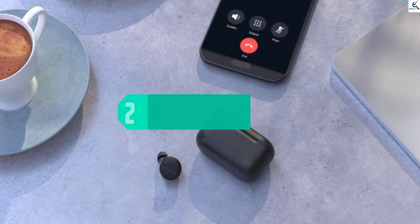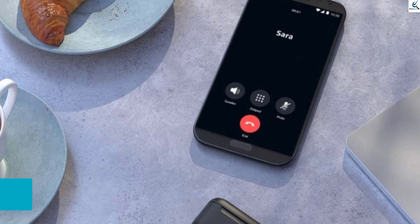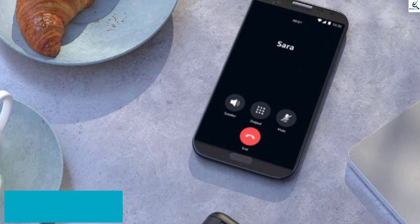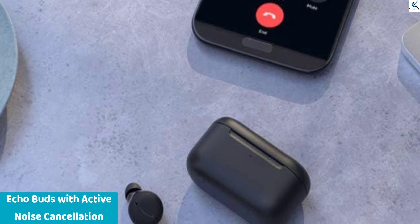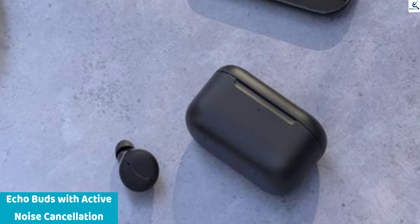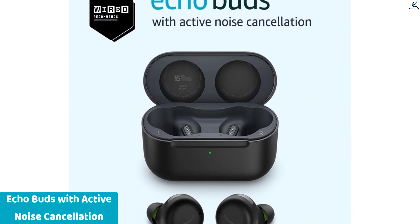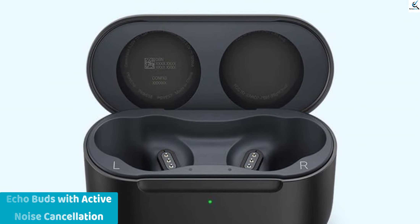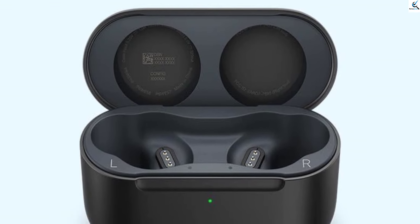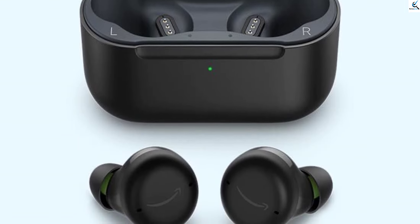At number 2, we have Echo Buds with Active Noise Cancellation. The 2021 release of the Echo Buds, 2nd Gen, introduces active noise cancellation, ANC, for an immersive audio experience. Encased in Glacier White, these earbuds offer impressive features, complemented by a wired charging case. Ideal for those seeking superior sound quality, the Echo Buds deliver crystal-clear audio while minimizing external disturbances.